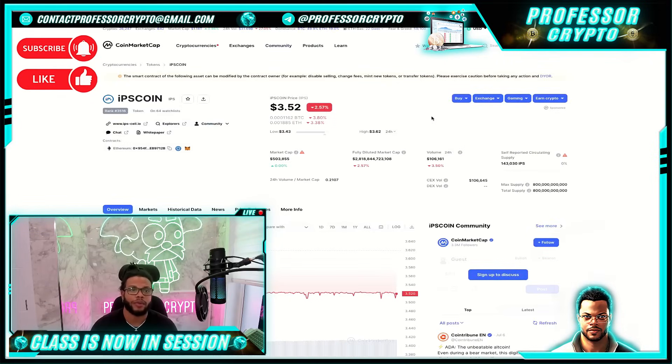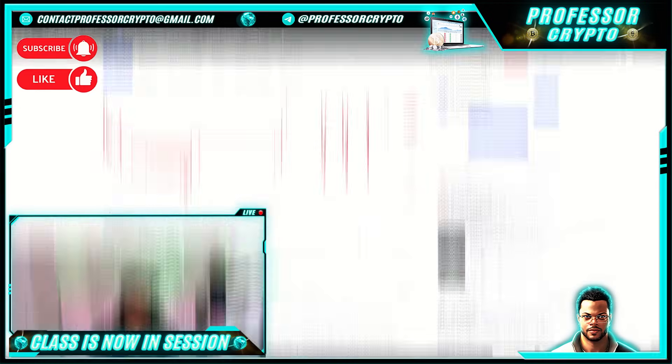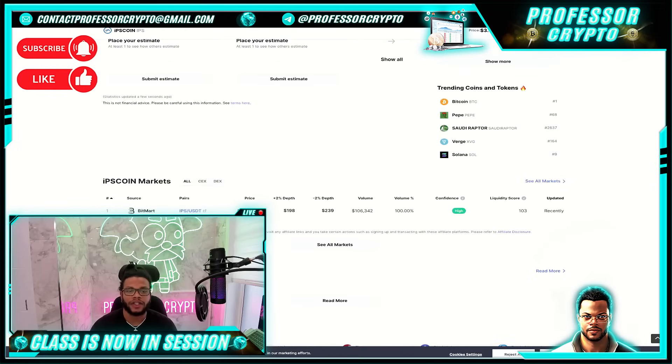On CoinMarketCap, IPS Coin is ranked number 3516, with 64 watchlist additions. The current trading price is $3.52. The chart looks good — took a little bit of a hit but will recover. Scrolling down, they are listed on BitMart with the IPS/USDT pair at a price of $3.50. Volume is $106,000, which is 100% of their volume since that's the only place they're listed.